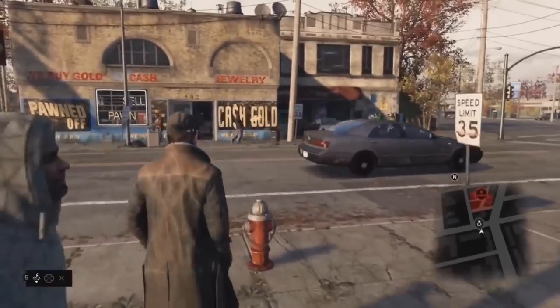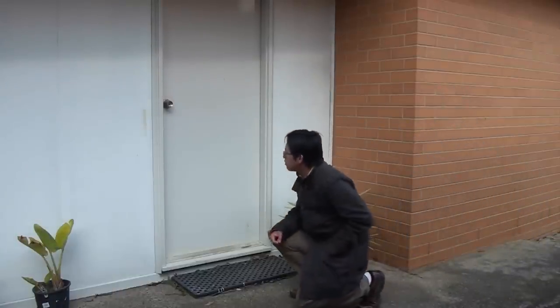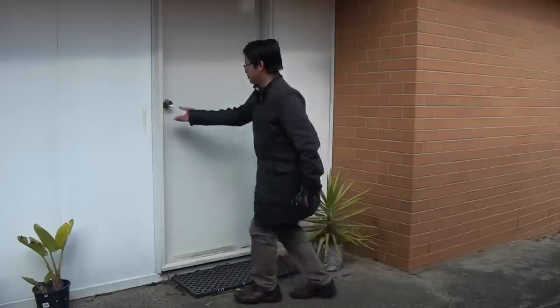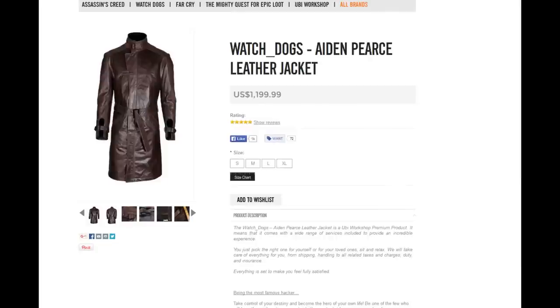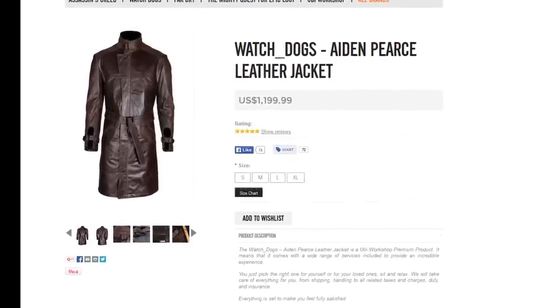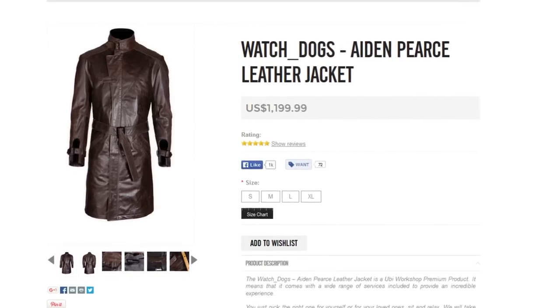Unsurprisingly, you could buy jackets that replicate this look, and you too can be a master hacker. Normally I'd look at UbiWorkshop for Ubisoft merchandise, and they do have an Aidan Pearce jacket. It costs US$1,200. I'm assuming this is a little out of your budget.